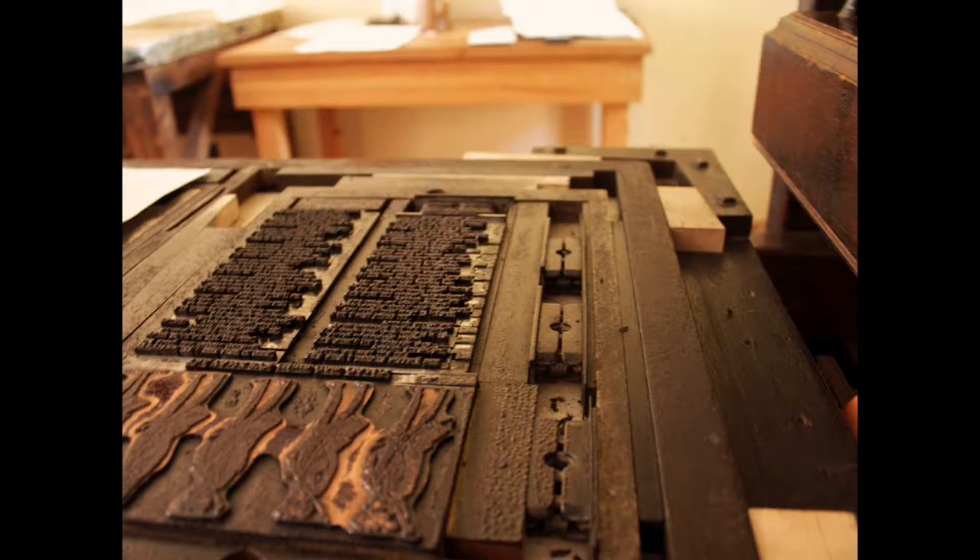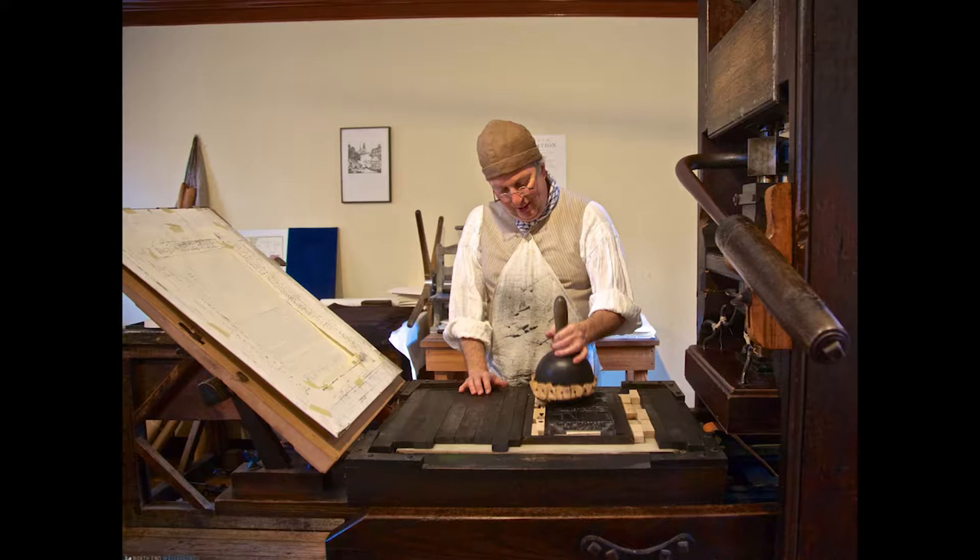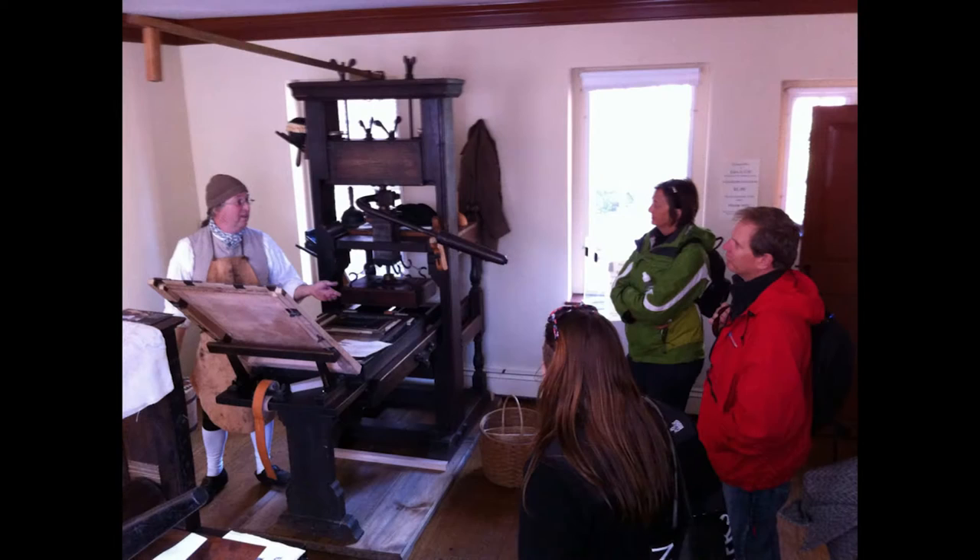Eads and Gill has a real printing press from the colonial era on display. They perform demonstrations on how it works and talk about how printing was used to rally the revolution. Unfortunately, the machinery is delicate and visitors can only watch the process from afar.